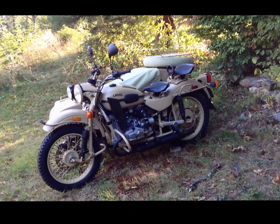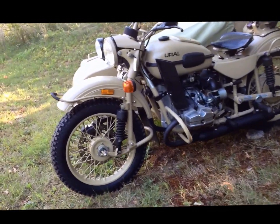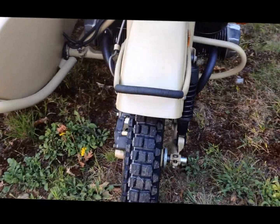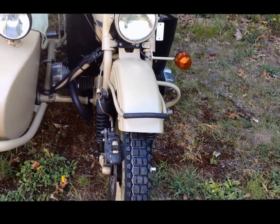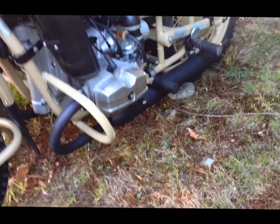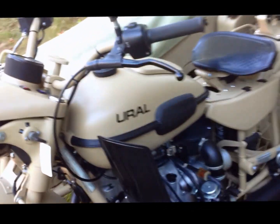This is a US market bike that was upgraded to all European specs, which included European knobby tires and the European exhaust system, which sounds real neat. We are actually going to get to hear that in a second.